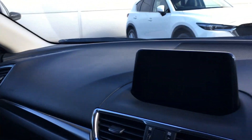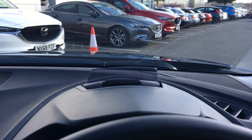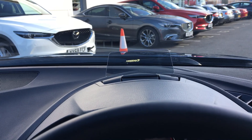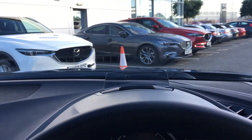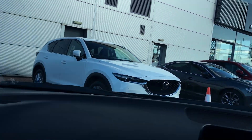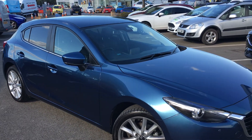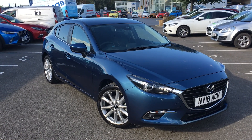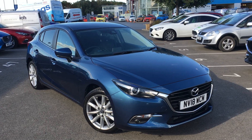All in all this is a really nice well-kept example. It's also got a head-up display, which not only looks really cool but helps you keep your eyes on the road as well. Once again, that's the Mazda3 2.2 litre diesel Sportnav finished in Eternal Blue. If you'd like to view this car or book a test drive, please contact the Jennings Group as soon as possible. Thanks for watching.